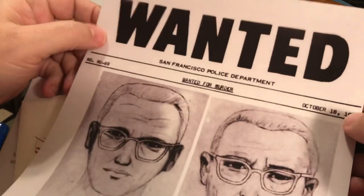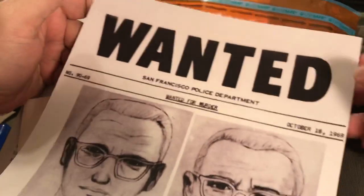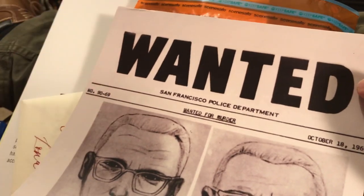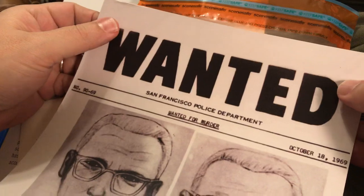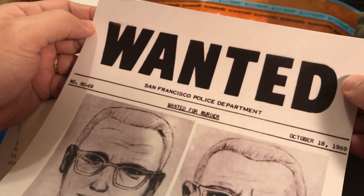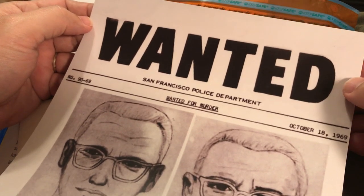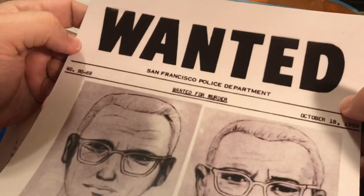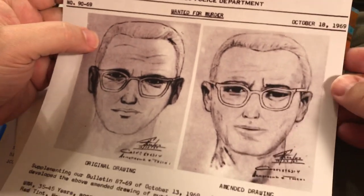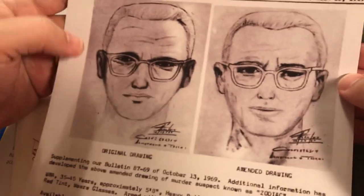Tonight I'm going to talk about the Zodiac. I have a lot of books and documents related to the Zodiac and I wanted to show them to you. Through the course of the video I'll narrate what we're looking at and tell you a little bit about who the Zodiac Killer was and why this killer was important. The first thing I'll show you is a wanted poster, circular 9069, made on October 18th, 1969 — sketches of what the Zodiac Killer was supposed to look like.